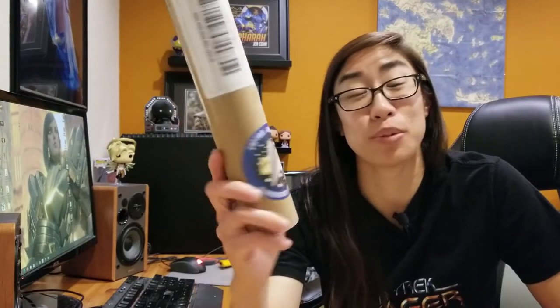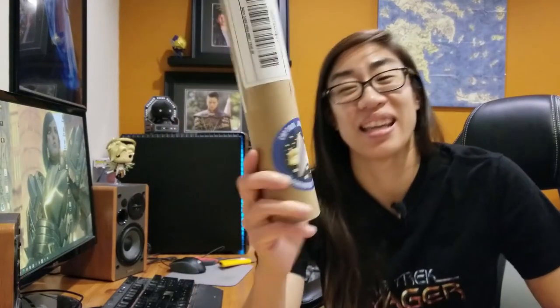Hey guys, it's Captain Collector. Welcome back to my channel. Look what came in the mail today. This is from the Captain Janeway Bloomington Collective — basically an organization that formed to honor Captain Janeway.